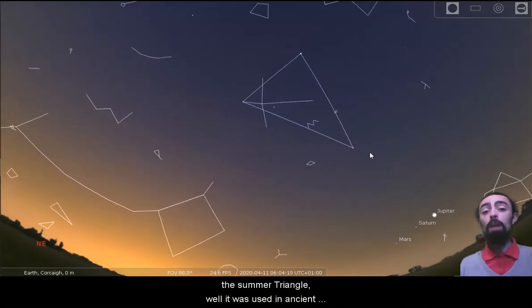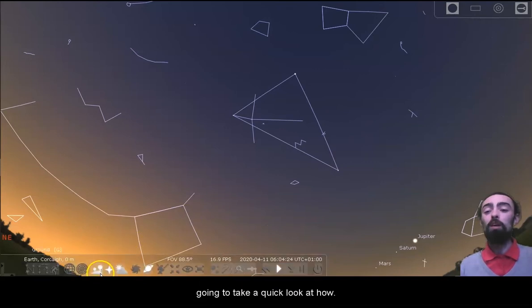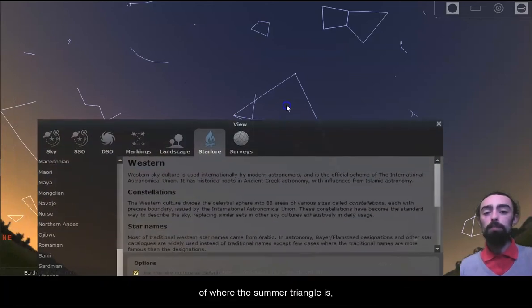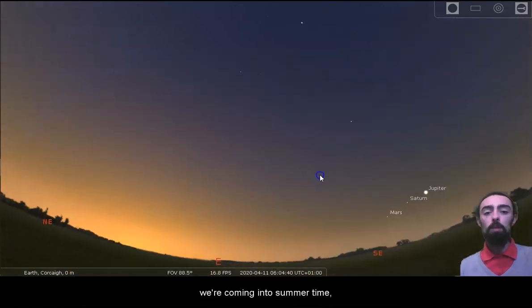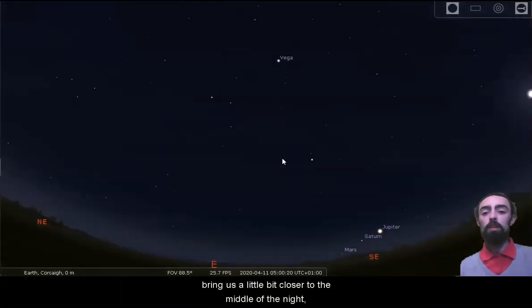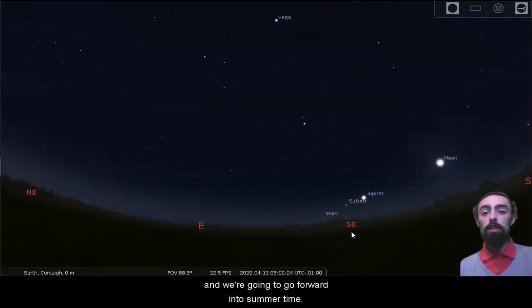The summer triangle was used in ancient times to figure out when it was summer, and we're going to take a quick look at how. We're not quite in summer time yet — it is still very much spring. So we're going to get rid of the lines but we'll still be able to keep track of where the summer triangle is. At this time of the year we're coming into summer time so the summer triangle is just coming up in the morning. I'm going to make the sky just a tiny bit darker and bring us a little bit closer to the middle of the night as we go forward into summer time.